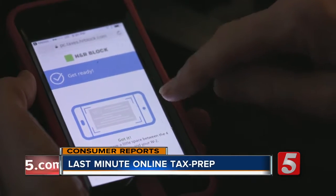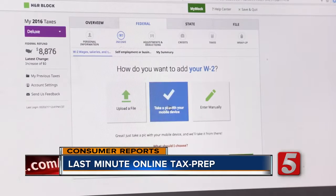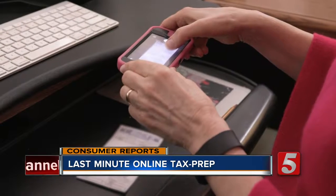We looked at the three most popular tax software products: TurboTax, H&R Block, and Tax Act, and we found they're all pretty good for simple situations especially. Filing on your own has become even easier with the help of smartphones. All three allow you to automatically upload your W-2 information by simply taking a photo.